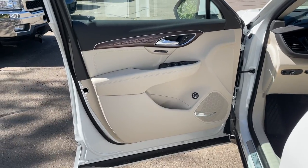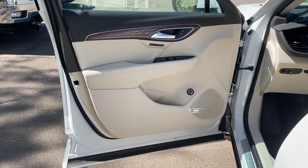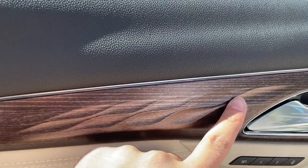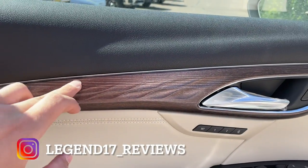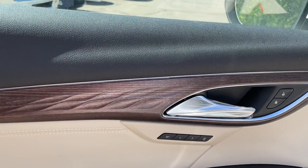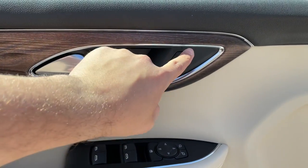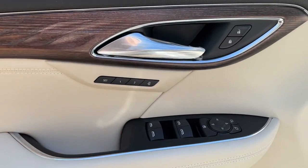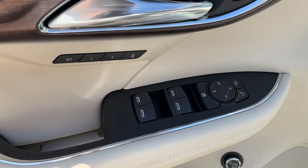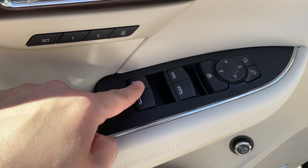Here is the front door panel — it has a really nice look to it. The top portion is finished in black, the bottom in beige — it does have the Whisper Beige interior. The wood is real and I really like what they did with the design here. There's a very thin brushed aluminum slash chrome right on top of the wood trim. The door handle feels very nice and solid — good job Buick. It does have memory seats, window switches, and mirror controls. The front two windows are auto up and down, the back ones are auto down.